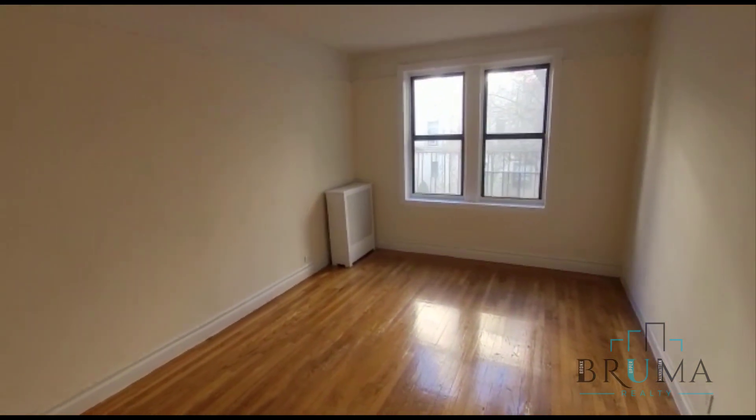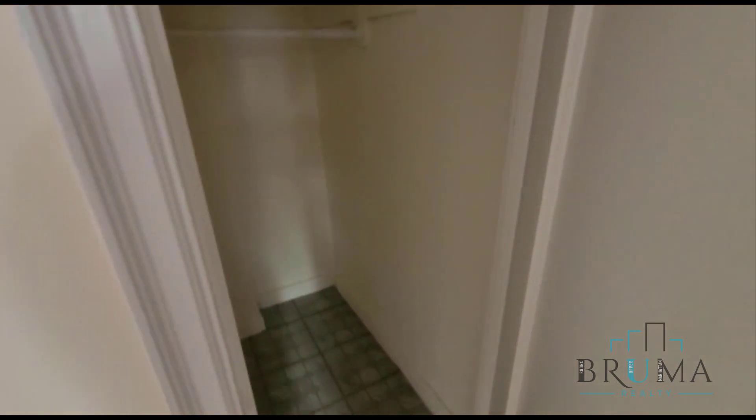This is going to be your bedroom — you can fit a king size in here. And you've got a closet in the corner, nice and deep.